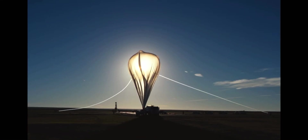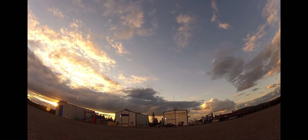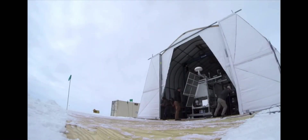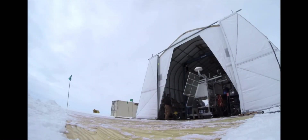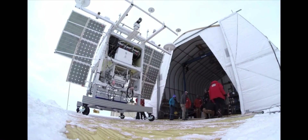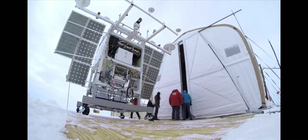From places like New Mexico, Arctic Sweden, and New Zealand, to the coldest and driest continent on Earth, Antarctica — CSBF launches 10 to 15 balloons a year over 4 to 5 campaigns.